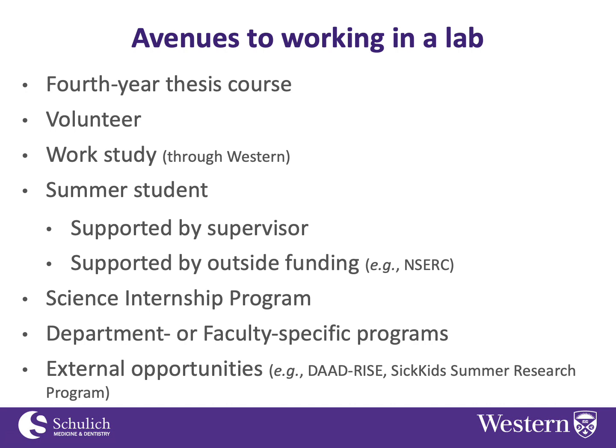The DAAD RISE program is offered by the government of Germany to allow students from other countries including Canada to travel to Germany to do a research internship. Those are just a couple of examples — I would say Google it and see what you can find.